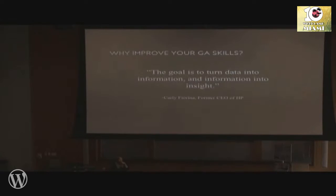So why improve your Google Analytics skills? I think this quote sums it up nicely: the goal is to turn data into information and information into insight. But what's the difference between data and information, and information and insight?